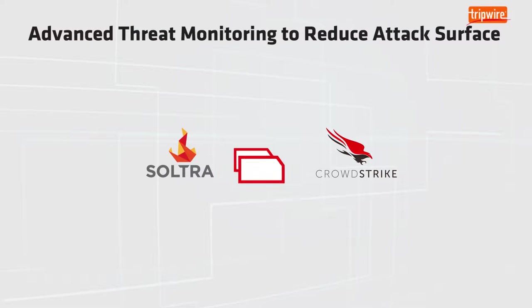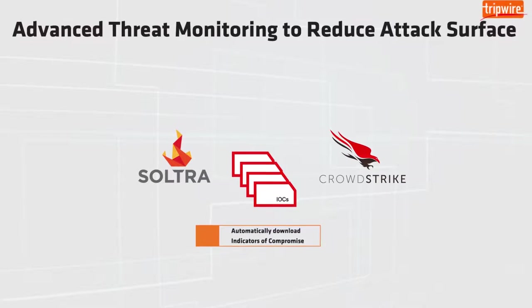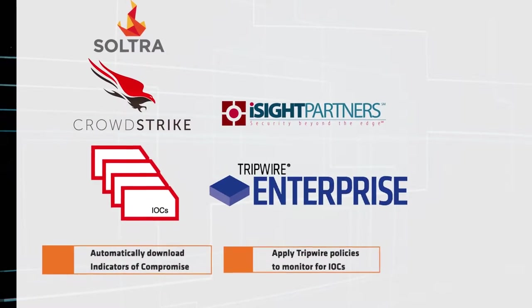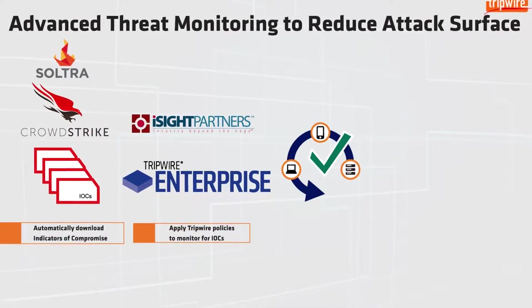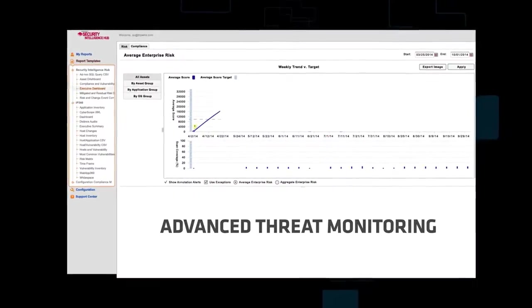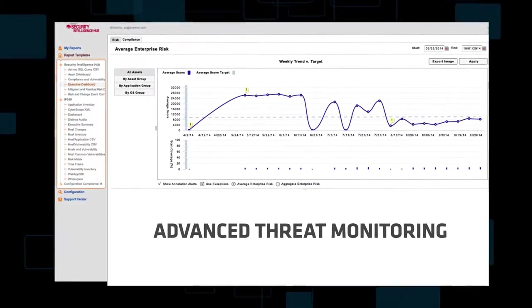How can you leverage threat intelligence to continually reduce your attack surface? With Tripwire, you can leverage STIX and TAXII standards to proactively monitor for peer and community IOCs. You get support for industry-specific threat identification best suited to your environment, like FS-ISAC for the financial industry, and real-time identification of potentially compromised assets for faster remediation.